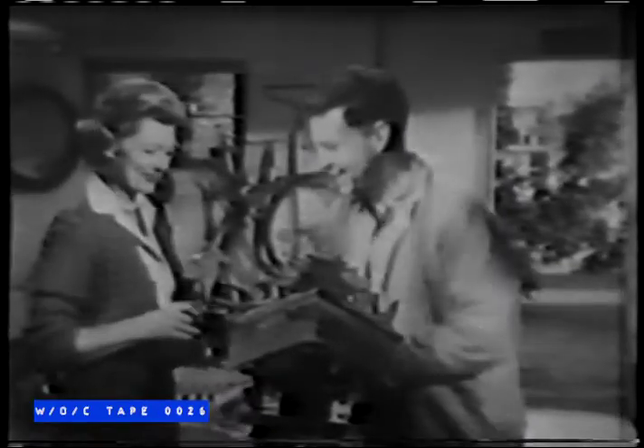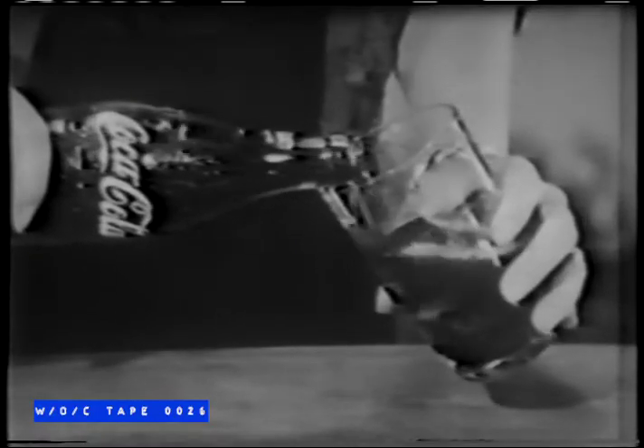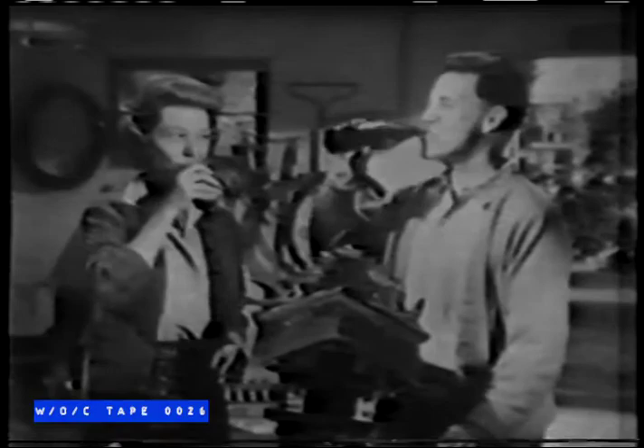King-size Coca-Cola. Yes, whenever you need real refreshment, you want ice-cold sparkling Coca-Cola. With the cold, crisp taste — the lively, refreshing new feeling that only Coke can give. And when you want more of the world's best refreshment, you want king-size Coca-Cola. After you pour, still lots more — a second glass for you. Yes, your family's biggest king-size refreshment value is king-size Coke.